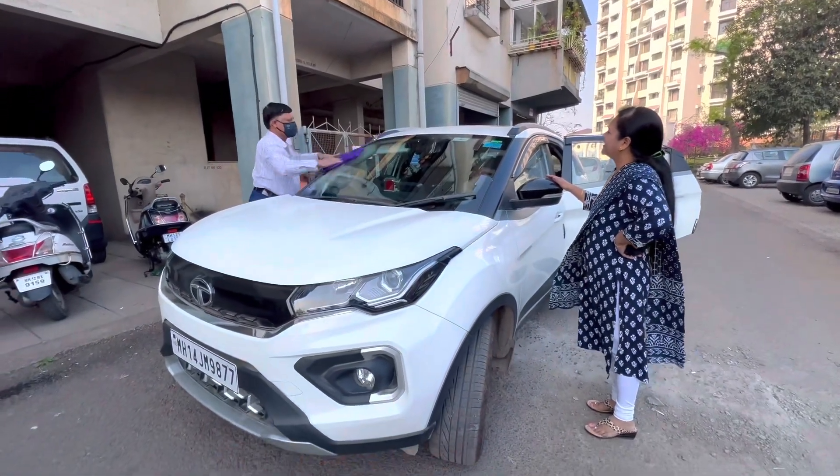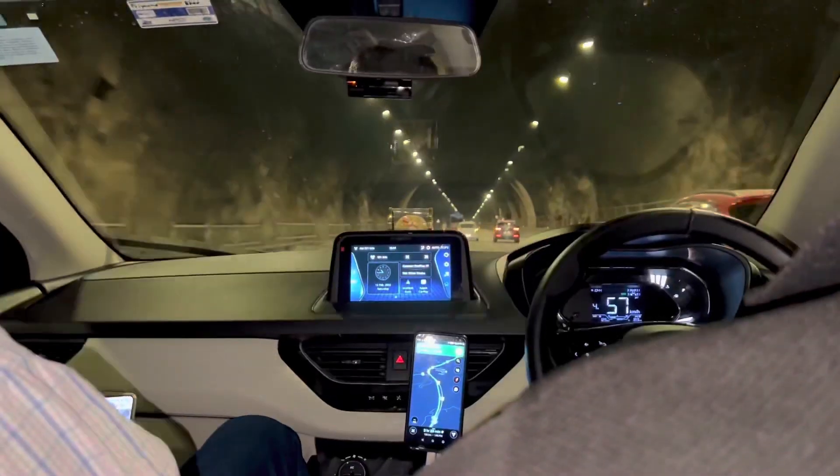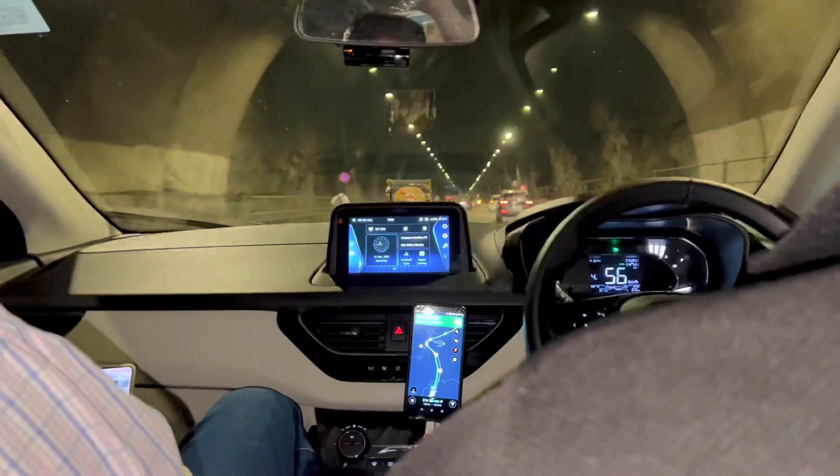Hey guys, welcome to another vlog. This time it was a family trip and we headed towards Taapura early in the morning.